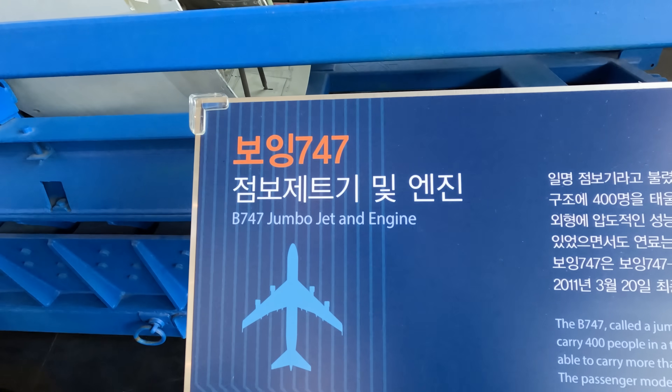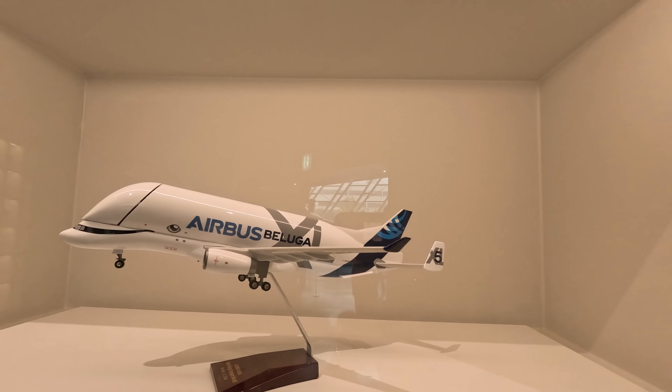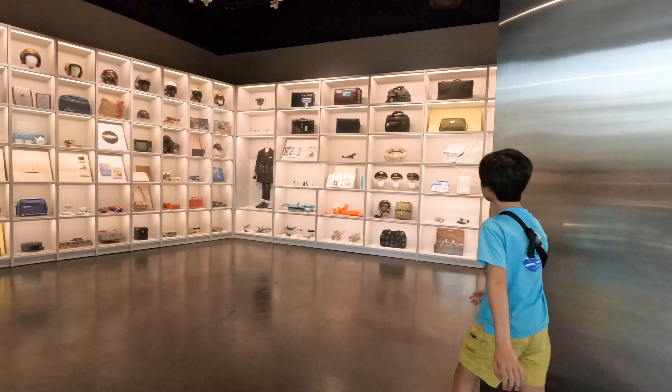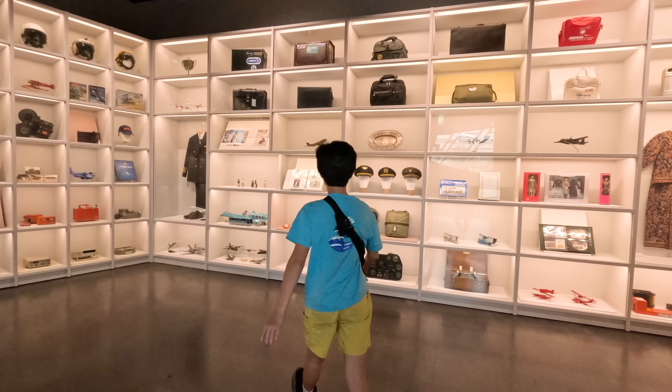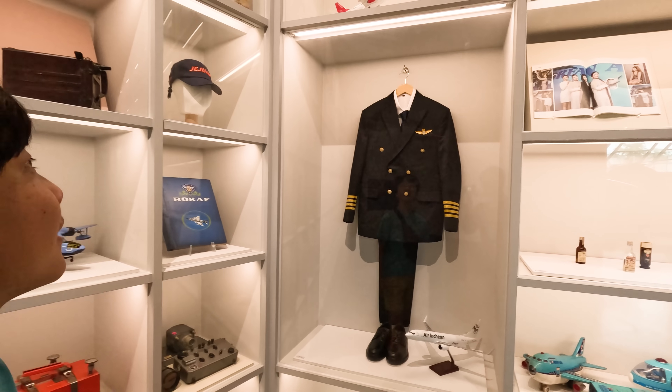All these metal parts can help us fly across the world. There are so many antique items from the history of aviation — from clothes and toys and hats. Cool!